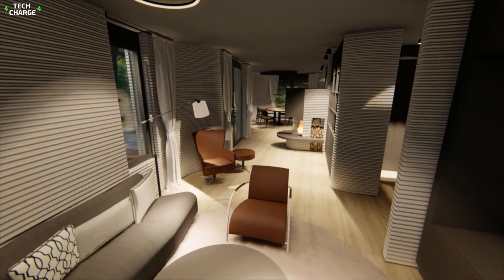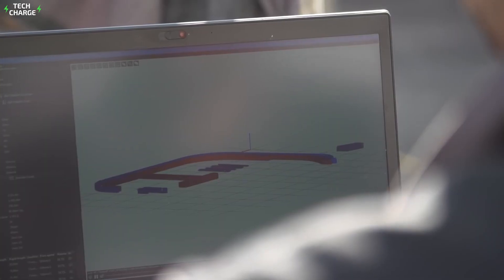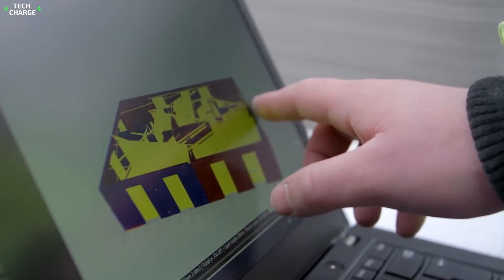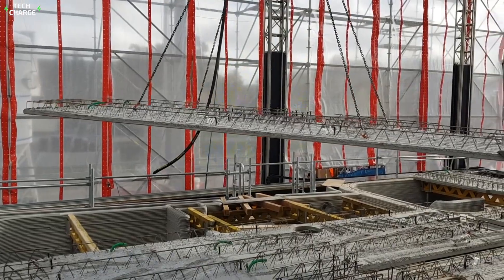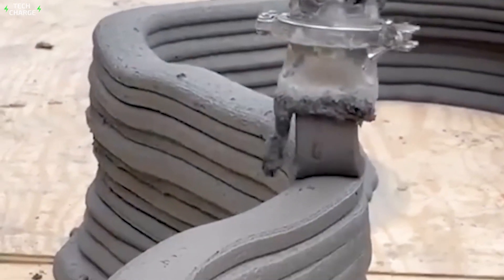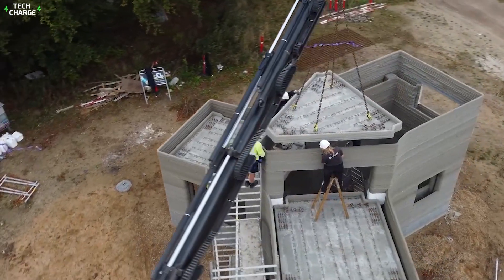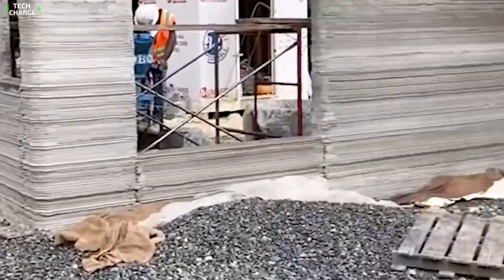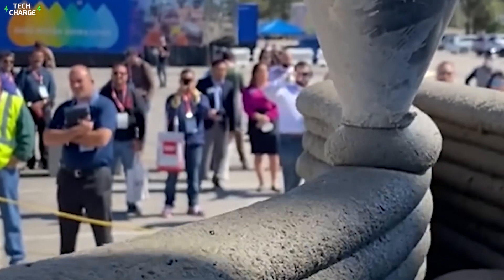A 3D printed home was completed in late 2021 in Williamsburg, Virginia. It took just 22 hours to print the outer walls of this three-bedroom, two-bathroom house. Habitat for Humanity and Alquist 3D worked together to create the home. Alquist, a 3D printing construction company, used the project's success as motivation to begin a new ambitious initiative: the construction of 200 additional 3D printed homes in Virginia within the next five years, which according to the company will be the largest construction project using 3D printing technology.